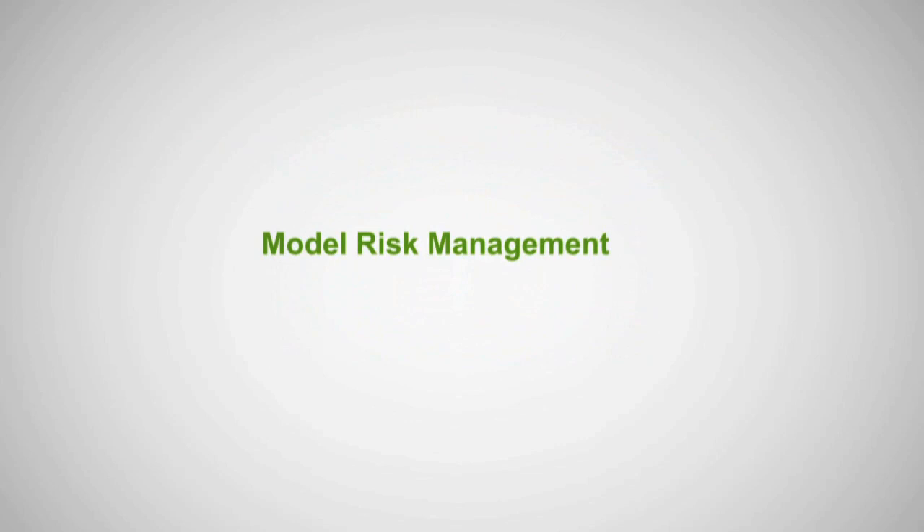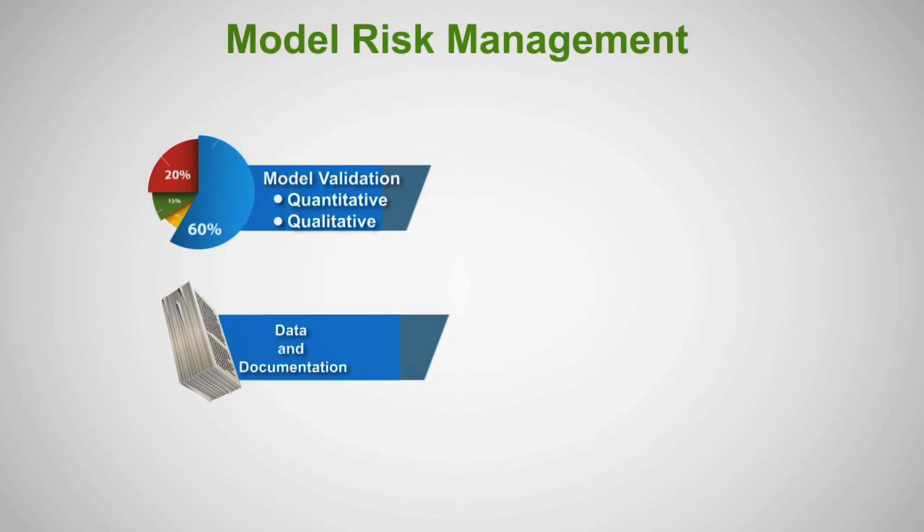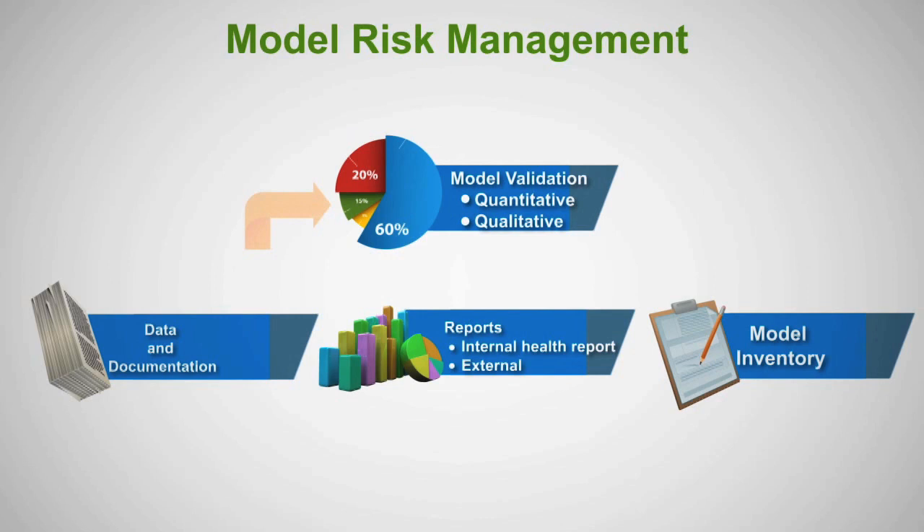A bank's model risk management process includes collection of validation data and relevant model-related documentations, qualitative and quantitative model validation, model risk reporting, and model inventory. These activities are interconnected and cyclical.